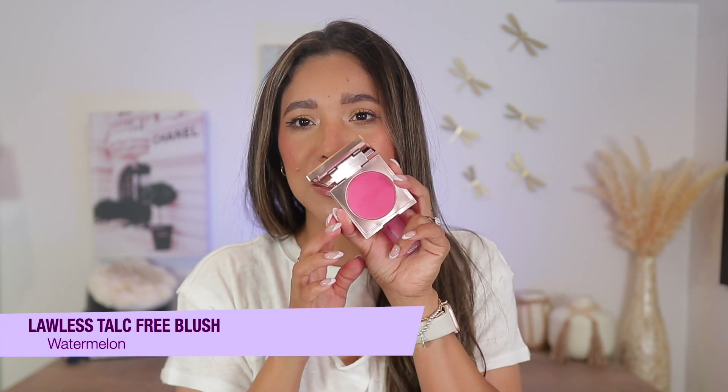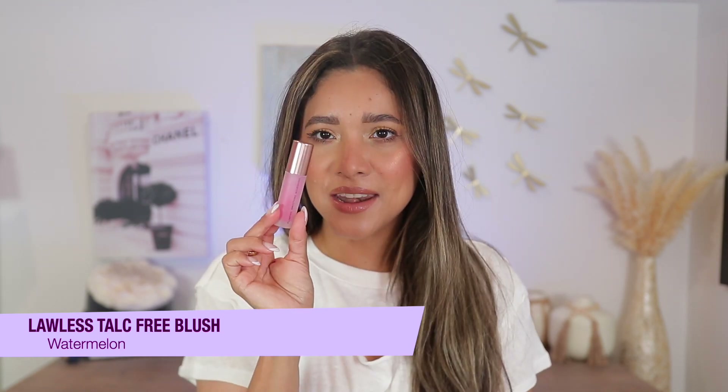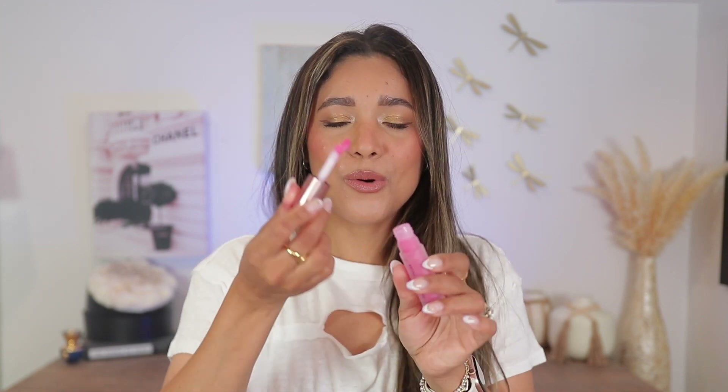Lawless released their watermelon collection and I've been obsessed. Look at that bright pink — so pretty and cute. These are also talc-free, which is great. The plumping gloss is my latest obsession — it is so thick, it plumps the lips and the shine is incredible. Look at that pigment! The product does the work — I want the plump, the juice, the high shine, the color. I absolutely love these products by Lawless.